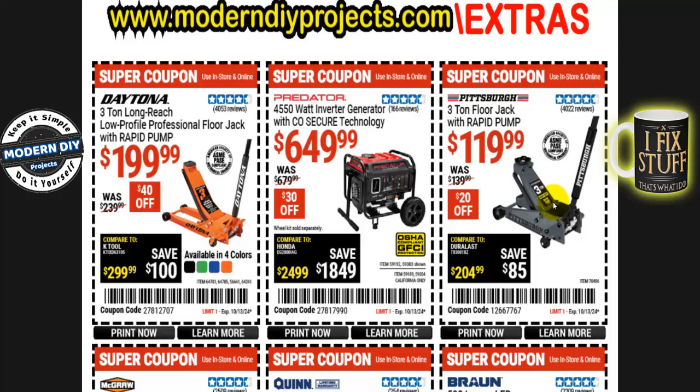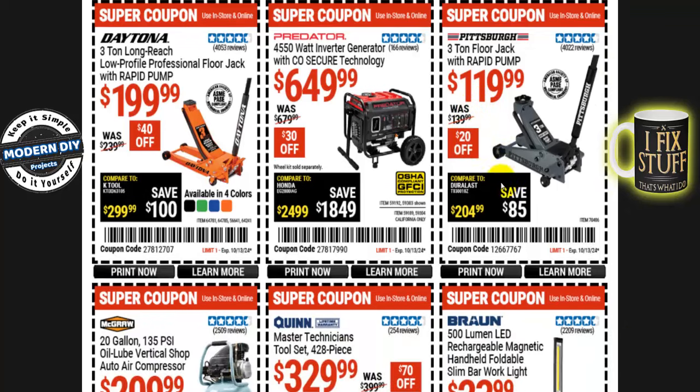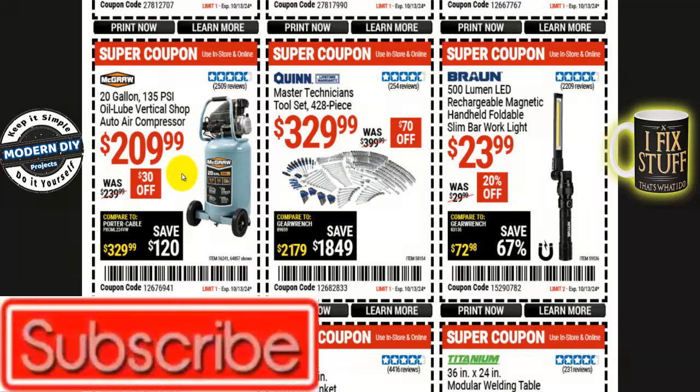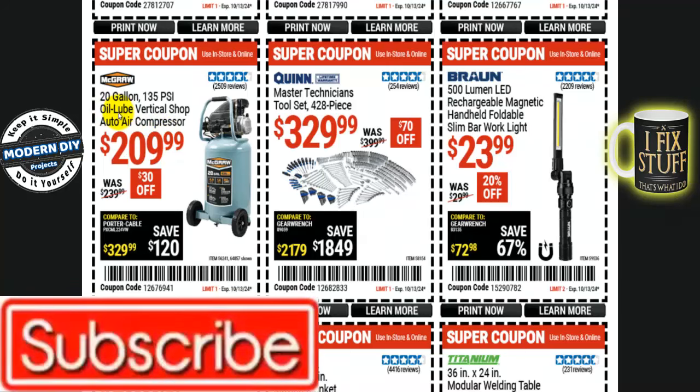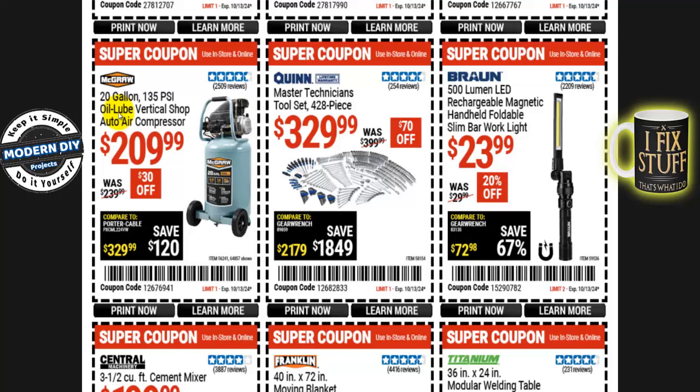It comes in four different colors: black, green, blue, and orange. But if you don't want to spend that much and want a relatively inexpensive option that still has three-ton capability, here you have the Pittsburgh 3-ton floor jack with rapid pump for $120, normally $140 — $20 off. If you're looking for a compressor, here's the McGraw 20-gallon 135 PSI oil-lube vertical shop air compressor. I recommend oil-lube — it requires oil changes occasionally but lasts much longer than oil-free models.